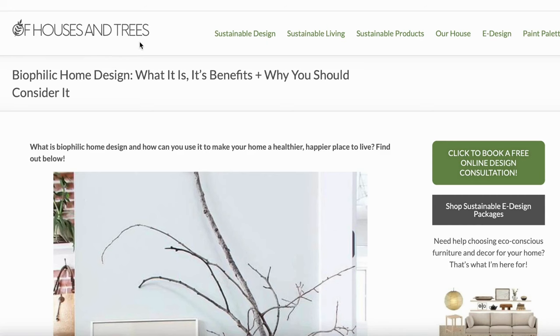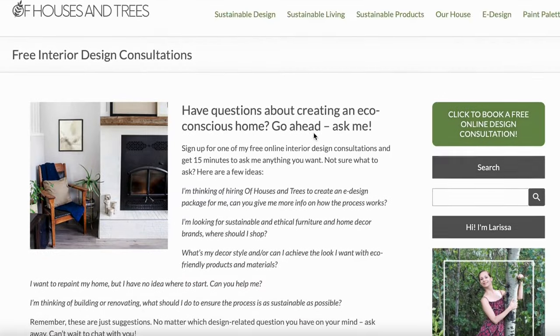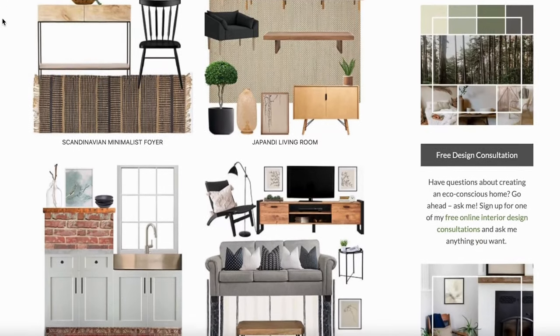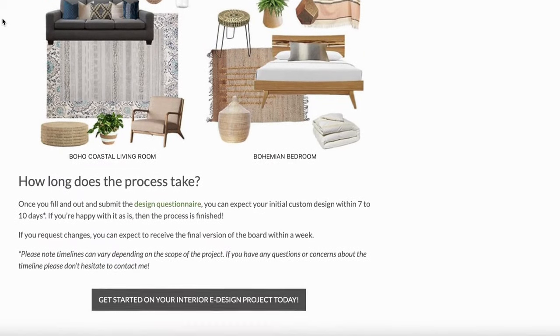That's it for this video. I hope you learned a lot and are inspired to make your home a little bit more nature-focused. If you're not sure how to do that, head over to Houses and Trees — I have free design consultations so you can ask me questions. I also have e-design services where I could help you pick out things that make your home feel cozy, happy, and healthy. If you liked this video, please subscribe, and I will see you next time. Thank you so much for watching!